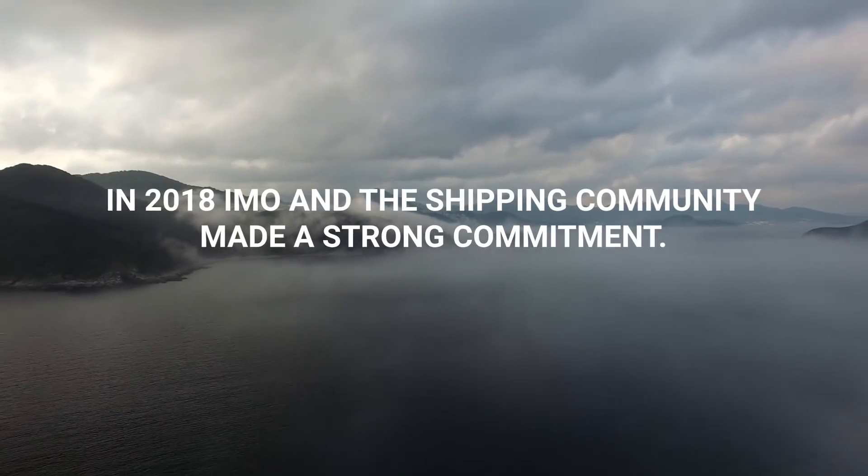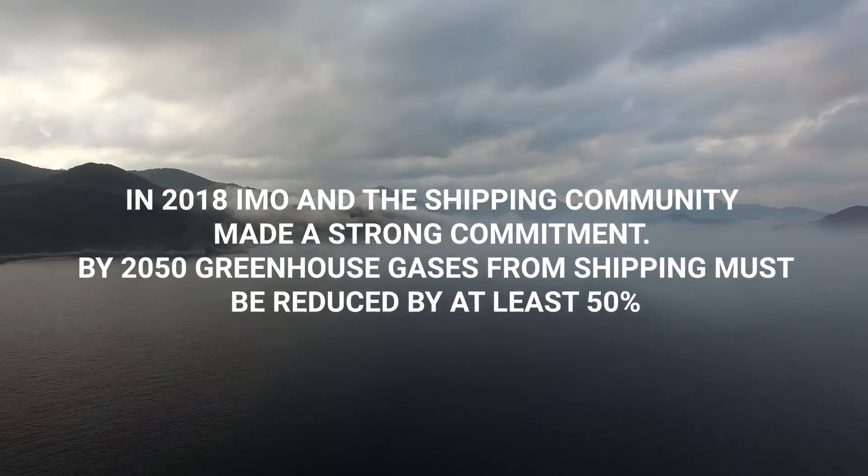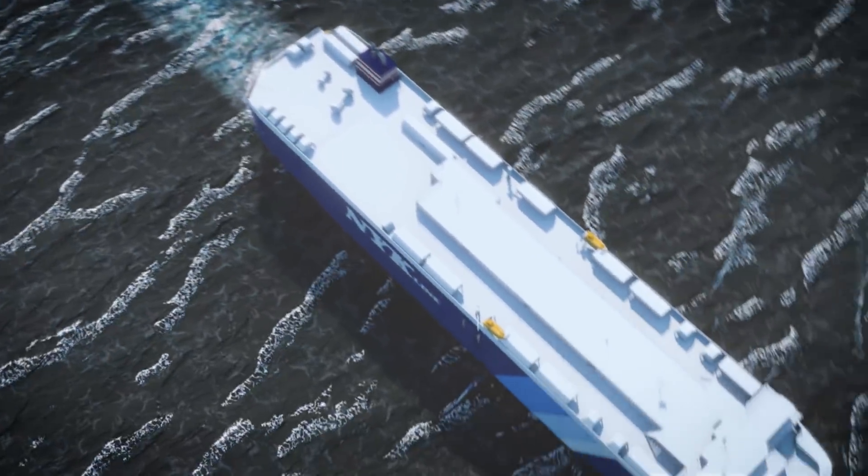In 2018, the IMO and the shipping community made a strong commitment. By 2050, greenhouse gases from shipping must be reduced by at least 50% from 2008 levels.